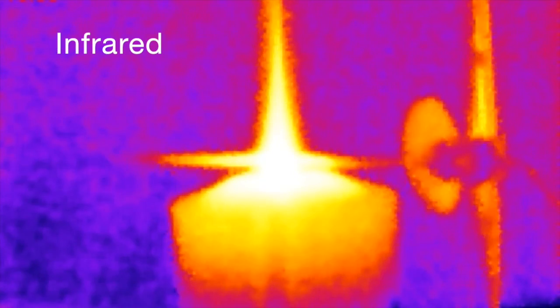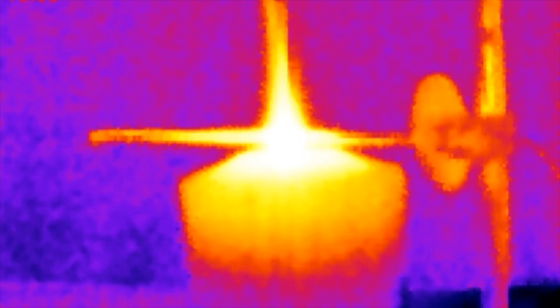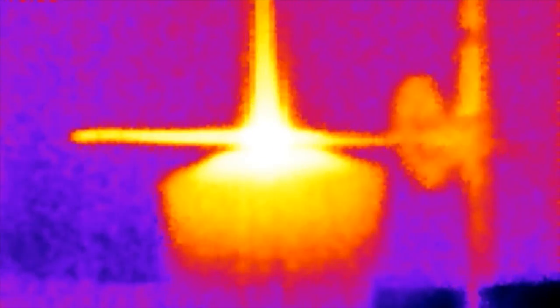Now with the infrared thermal camera view, you can see it's hotter where the wire is in the candle flame. As you watch the wire, especially towards the left-hand side of the frame, you'll see it getting brighter and brighter in the infrared. And as we wait a little while longer, you'll notice it's now getting a uniform hot temperature all the way along its length.